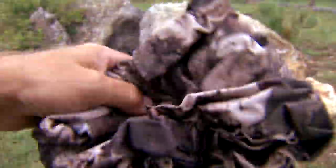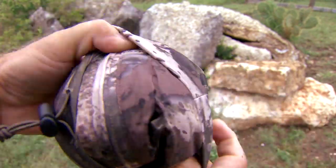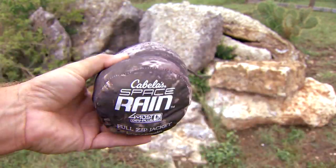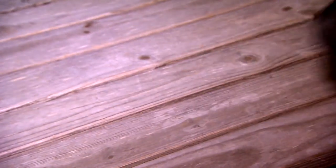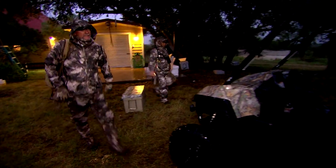behind my seat, truck, ATV, or wherever. This is a garment that packs down basically the size of a water bottle. It's gonna easily fit in just about any place that you want it without having to worry about a lot of extra gear.